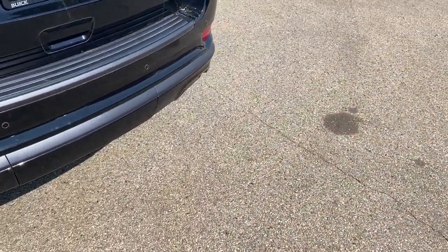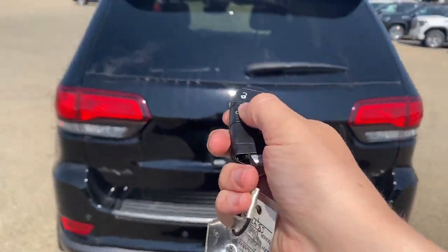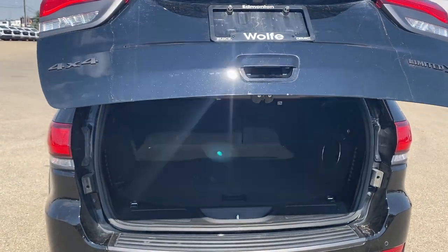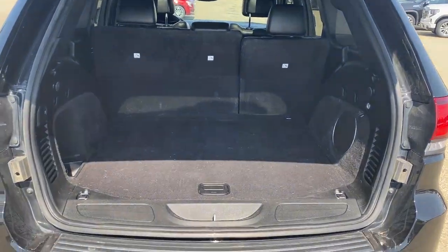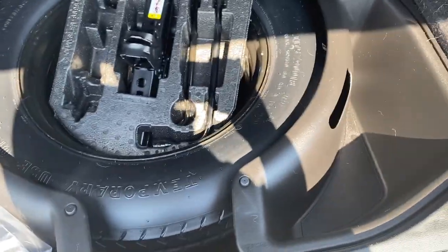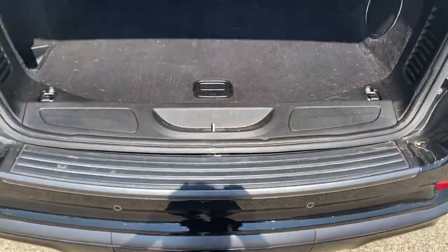To open up the back, all we gotta do is double-click and it'll open up for us. There is a 60-40 seat split with a ton of storage, and if we go to the bottom here we can pull this up to reveal a spare tire with some tools and some extra storage. Very spacious.